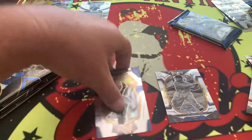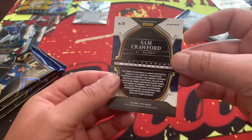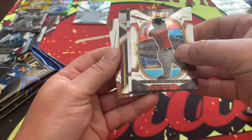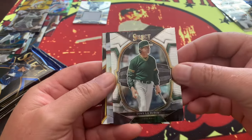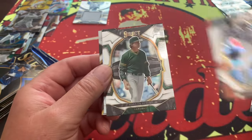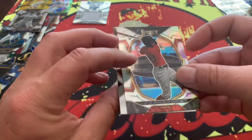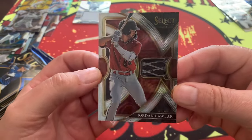Diego Cartaya numbered 160 out of 199. Roderick Arias on the back side. Sam Crawford again — not numbered. Still searching for two autos. Looks like this next thick pack is a memorabilia card. Tony La Russa — wasting money on cards like that. Buster Posey, Miguel Rojas, and I think this is going to be a rookie patch — how about a Jordan Lawler! Look at that patch right there — Jordan Lawler, very nice.